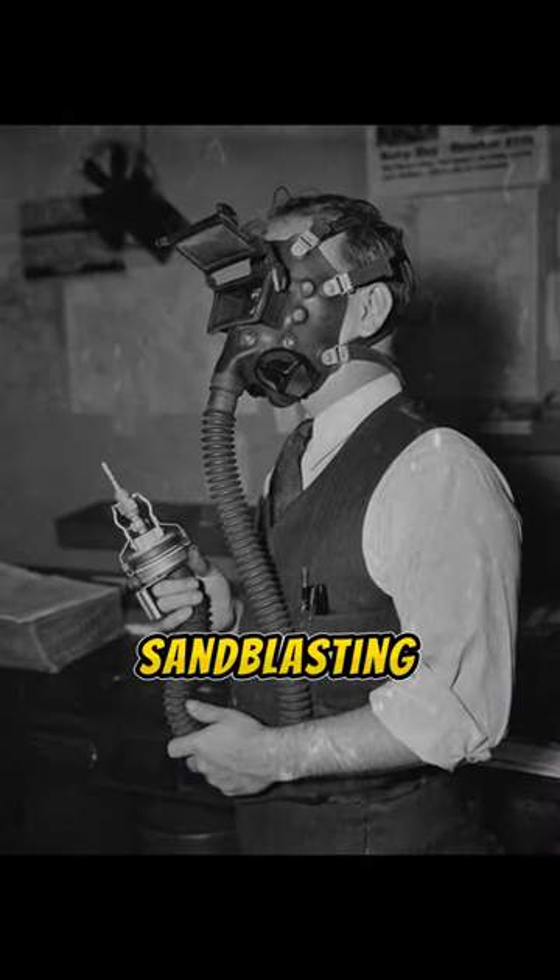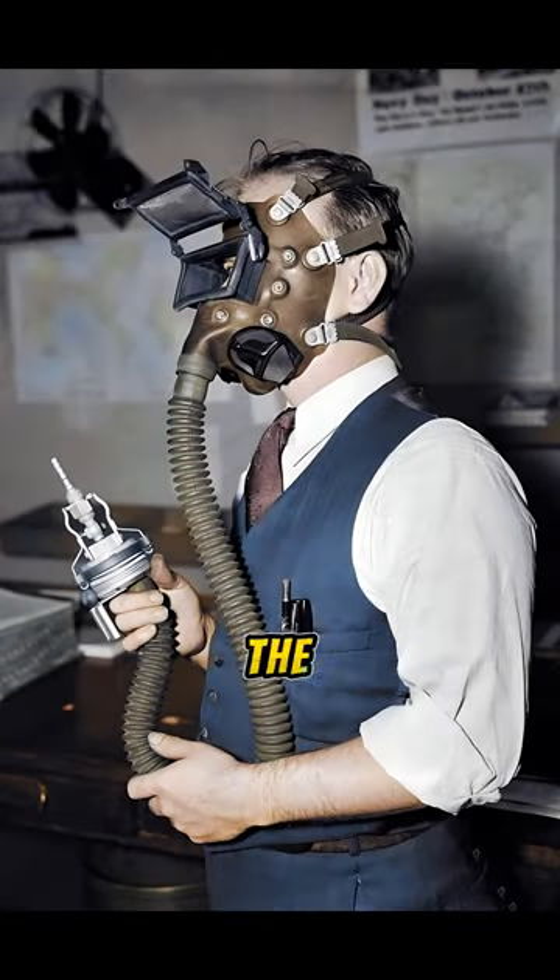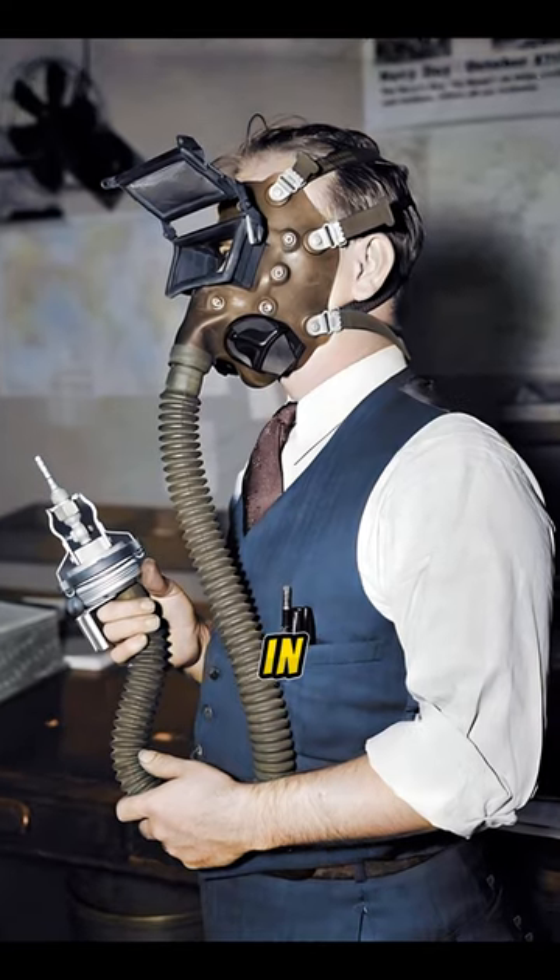Demonstration of the new sandblasting helmet developed by William P. Biggs, safety engineer for the Department of the Navy, 1936, in Washington, D.C.